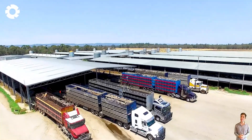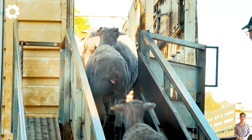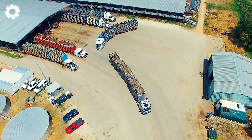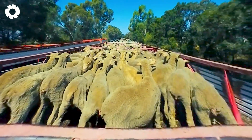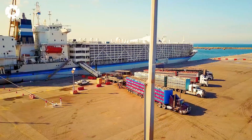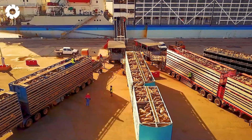First, let's witness the process of transporting sheep from the farm to powerful trucks with engines of hundreds of horsepower, then moving to Fremantle Port. Here, the process of preparing and loading the sheep onto the trucks for export to other countries is carried out carefully, ensuring the safety of the animals.